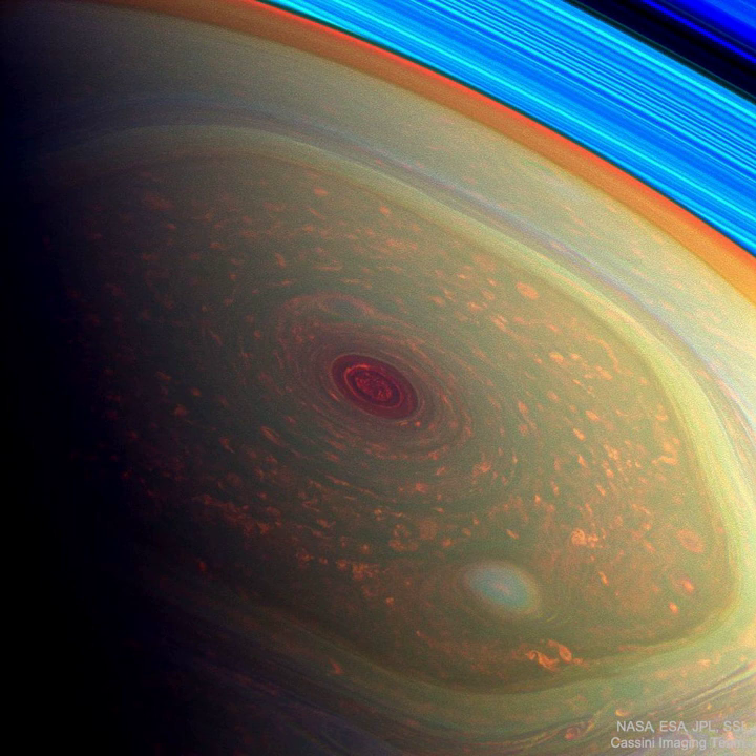Unlike individual clouds appearing like a hexagon on Earth, the Saturn cloud pattern appears to have six well-defined sides of nearly equal length. Four Earths could fit inside the hexagon.